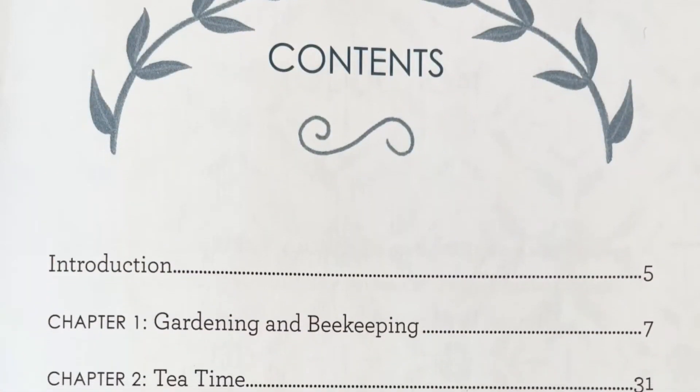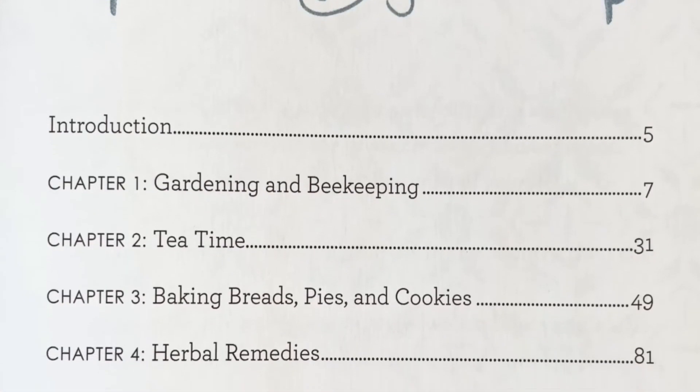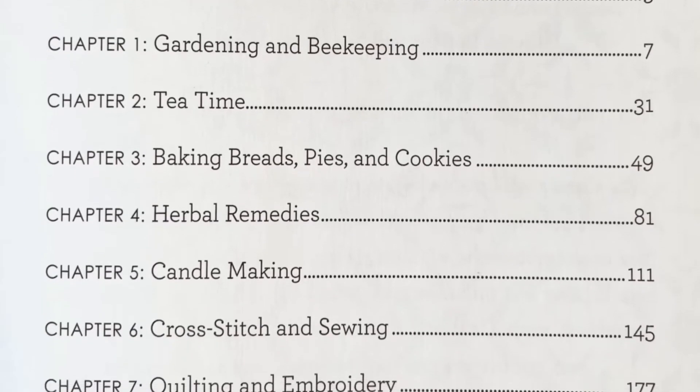Each chapter is a brief introduction to hobbies such as gardening, baking, quilting, and candle making. A chapter per topic might not seem like a lot, but that's what makes this book a great choice if you're interested in trying something new but aren't quite sure where to start. In fact, the author specifically says not to start beekeeping until you've done more research.